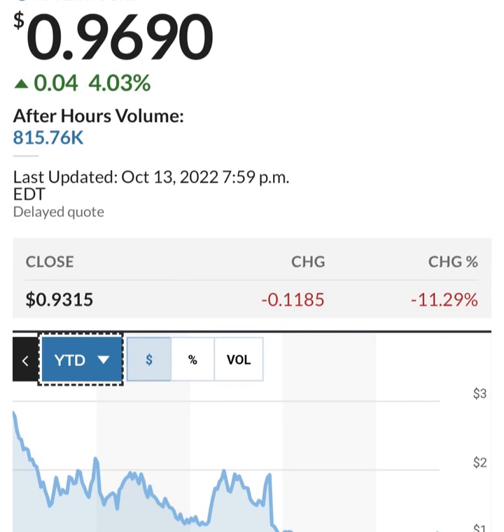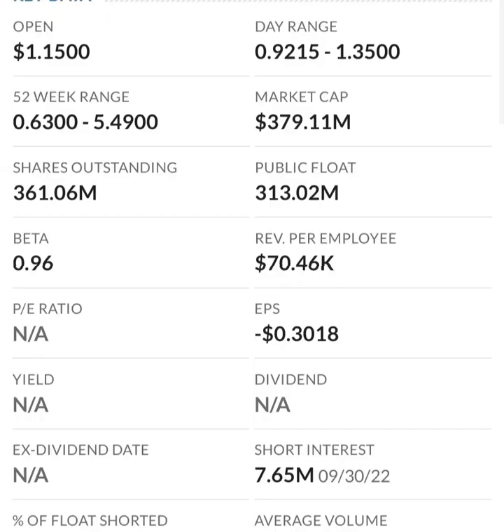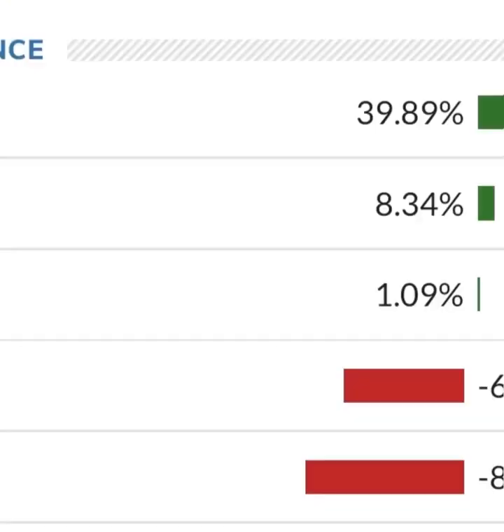Looking at the financials: revenue growth is good, cost of sales and gross profit look pretty good compared to prior years. Operating expenses look okay, but when we get to net income they are taking a loss. Their operating expenses are extremely high in comparison to their revenue — at first glance I don't like it. They are a massively unprofitable company. Revenue growth looks okay year to year, but their expenses are about 12 to 13 times their revenue, which is not good at all.